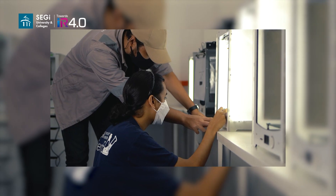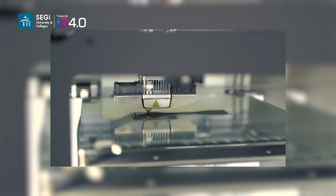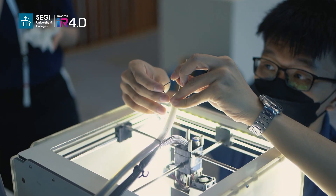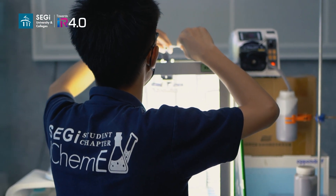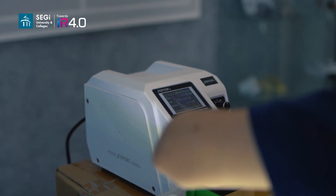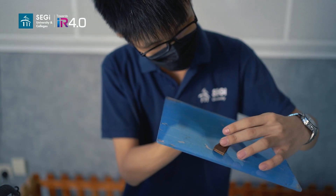My memorable moment during this research project was being able to observe significant degradation on my final 3D-printed samples. This gave me a great sense of accomplishment as the challenges I had to go through during this project were rewarded. As for my case, the memorable moment was when the material could be printed using the 3D printer. As the material is totally new — it had never existed or been introduced to the 3D printing industry — no one could confidently say it would 100% work with the 3D printer. And in the end, we made it.